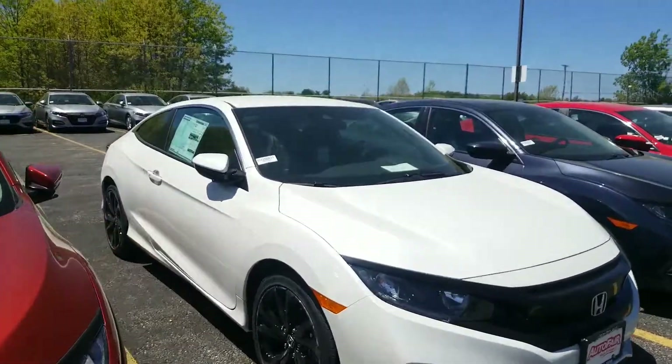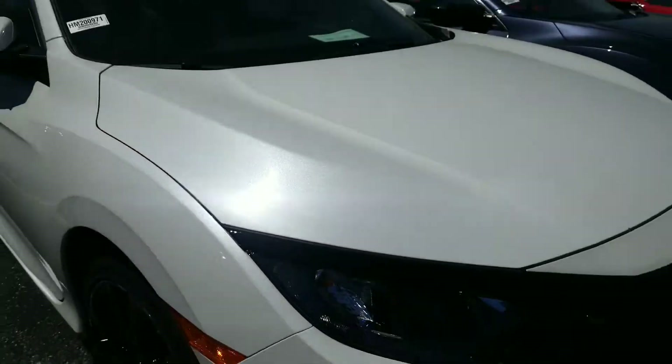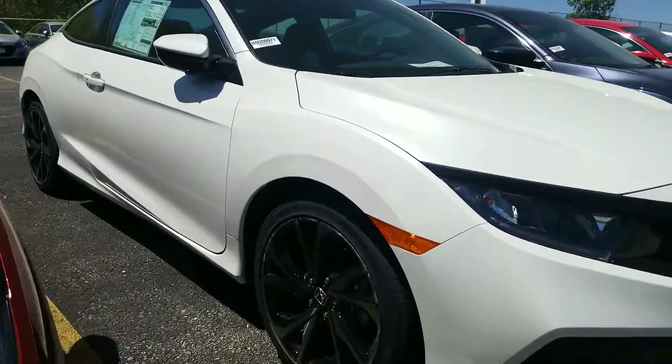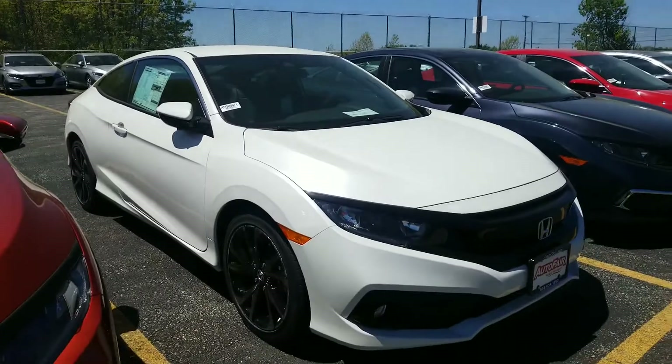There's a lot of pearlescent in the paint here, so you can really see that beautiful shimmer on the white paint. You've got 18-inch wheels — these are actually the previous generation SI wheels on the vehicle, so you've got a nice stylish wheel.